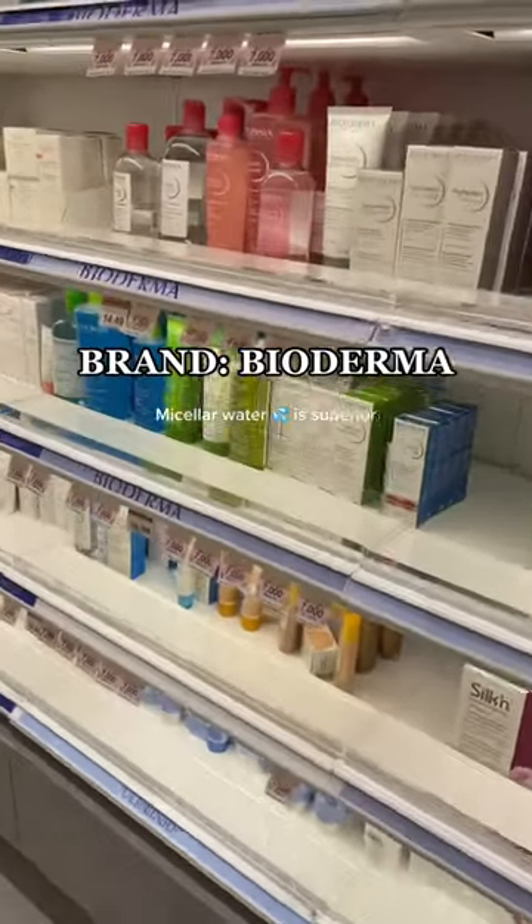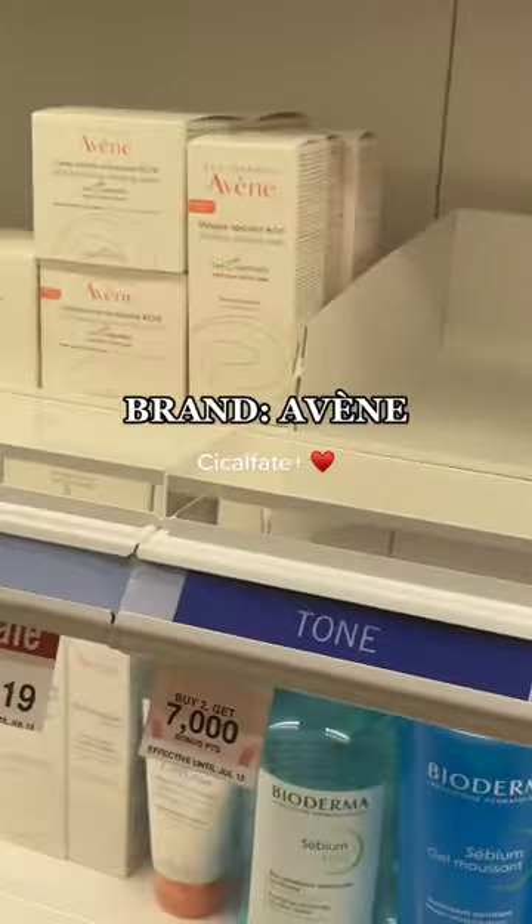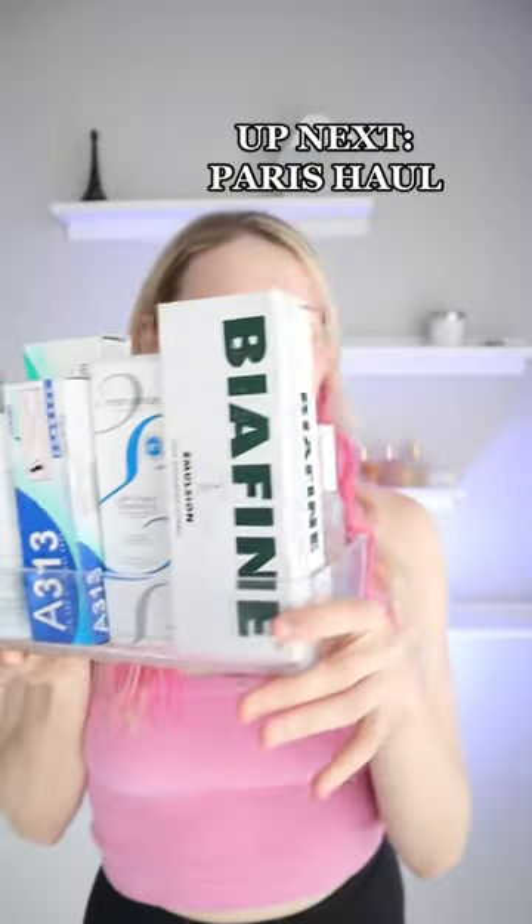The Bioderma micellar water is a classic — I highly recommend it, but it was cheaper in Paris. There's also a ton of Avène products that you can buy here.